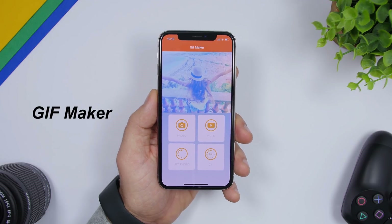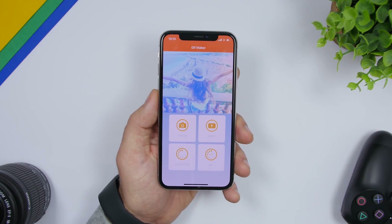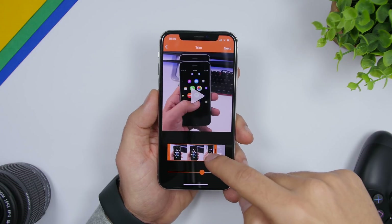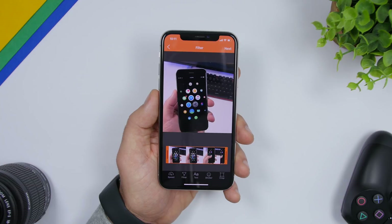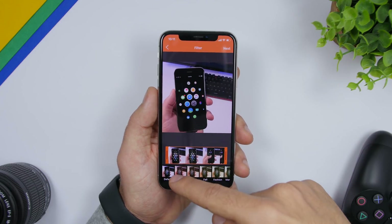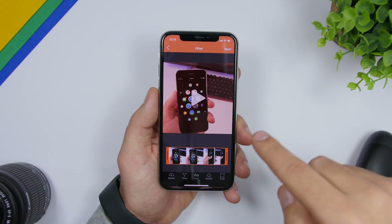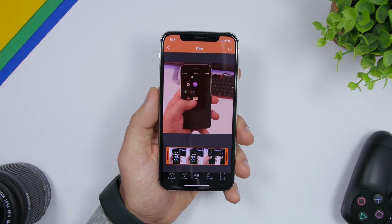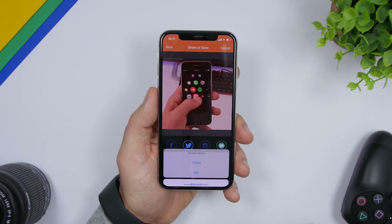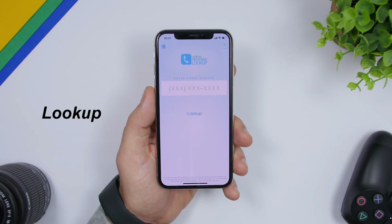The next one is called GIF Maker. It lets you create GIFs from your photos or videos to share on social media. Pick a video from your camera roll, trim it, then click next. From there you can change the GIF speed, add filters, add text, add stickers, and crop it. Once you're done, click next, then save it — choosing GIF format — directly to your camera roll.